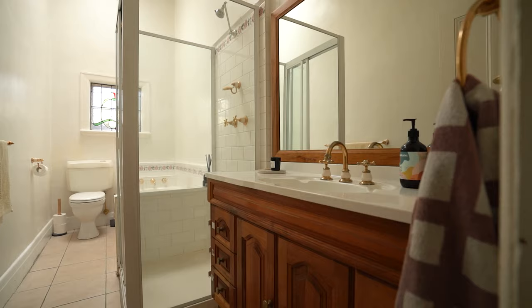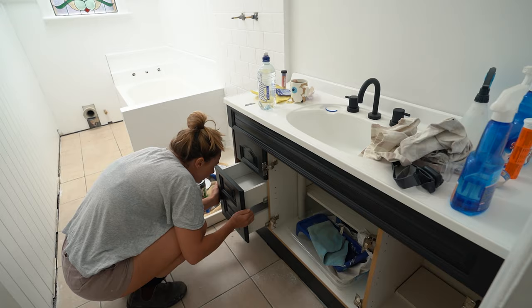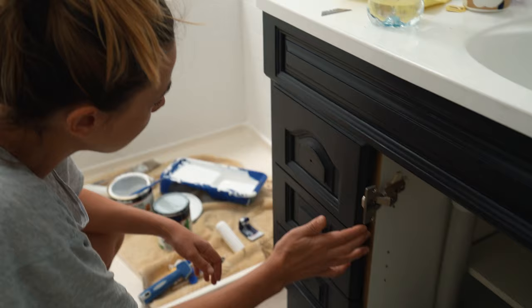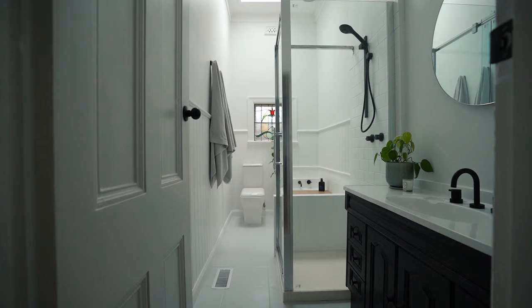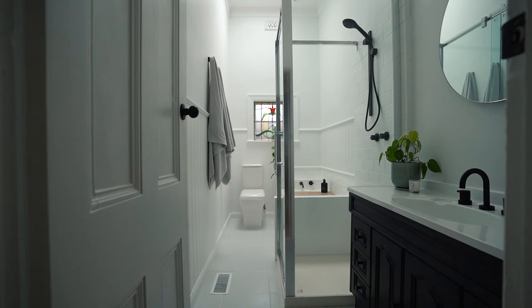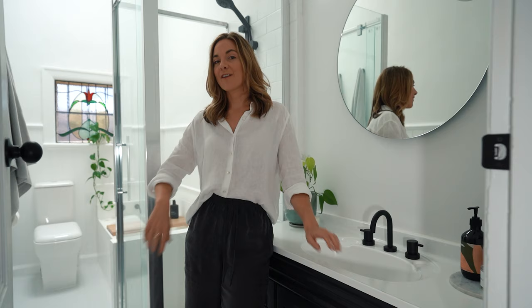Whilst I would have loved a new bathroom vanity, there wasn't really anything wrong with the one that I had. So instead of spending money on a new vanity, try updating what you've already got. Choose a colour that works well with your design theme, and then replace your door handles with modern pulls to complete the look. For me, I opted for a dark moody charcoal because I wanted a colour that really levelled out the balance — there's a lot of white in here and I wanted something to match my matte black fixtures and fittings. I also managed to find matte black pulls to match.